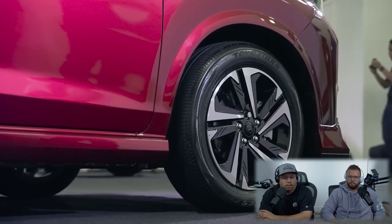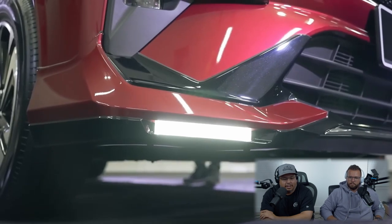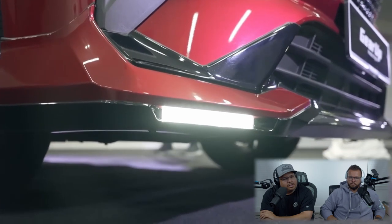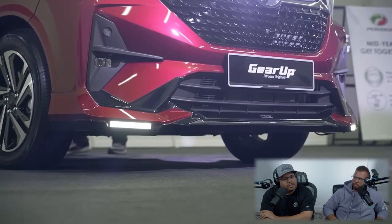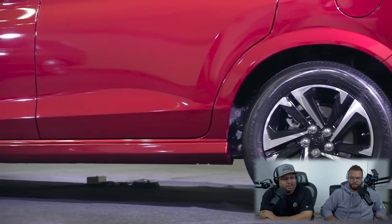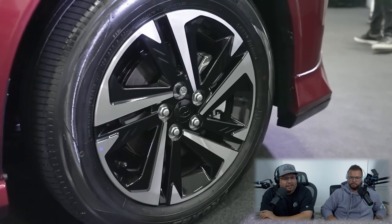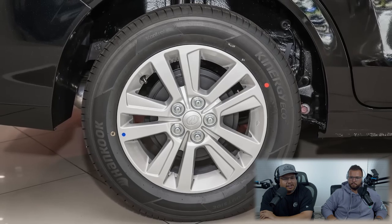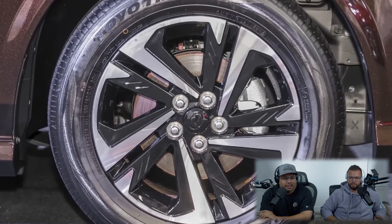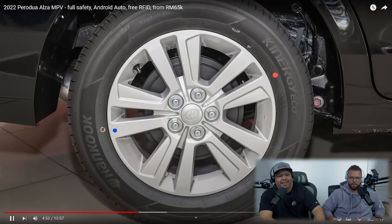Perodua has consciously chosen to make the Alza a very low MPV — just over 200 millimeters of ground clearance — to aid handling and make getting in and out easier for kids and the elderly. This makes the Alza look surprisingly sporty for an MPV. The wheels are new 16-inch dual-tone alloys with an interesting spinning design, though the base Alza X gets smaller 15-inch wheels. A first for Perodua are rear disc brakes on the Alza AV, along with an electronic parking brake switch. The auto-hold is really cool too.